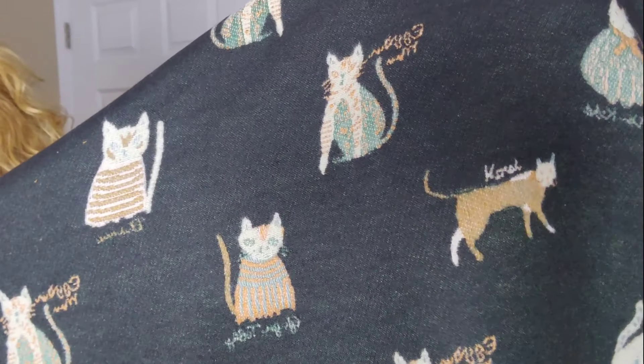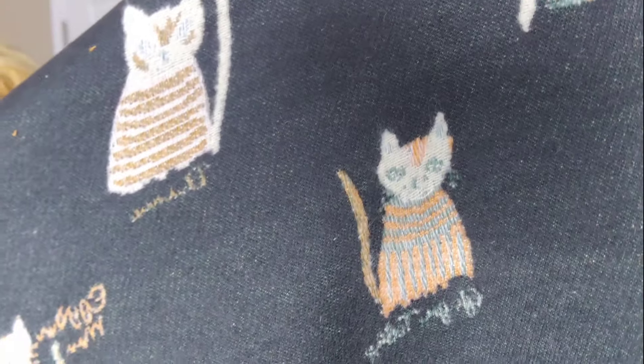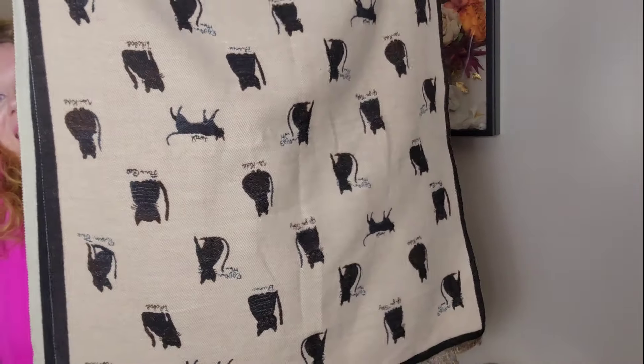I do have two dresses left in this haul, but I wanted to talk first about the coordinating scarf or shawl I'm going to pair with each dress. To go with the black dress coming up, I got the cutest scarf — it's pretty big. It's got all the little kitties on it — y'all know I love my kitties. On one side you can see all the details and different colors, and then on the other side, the backing, they're all black. So you could really do this with so many different things. It is a very long one — this is half right here — so you have plenty of coverage.